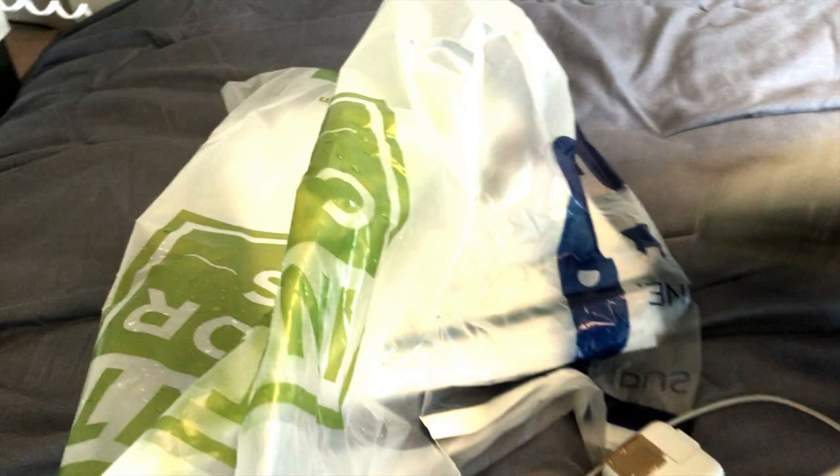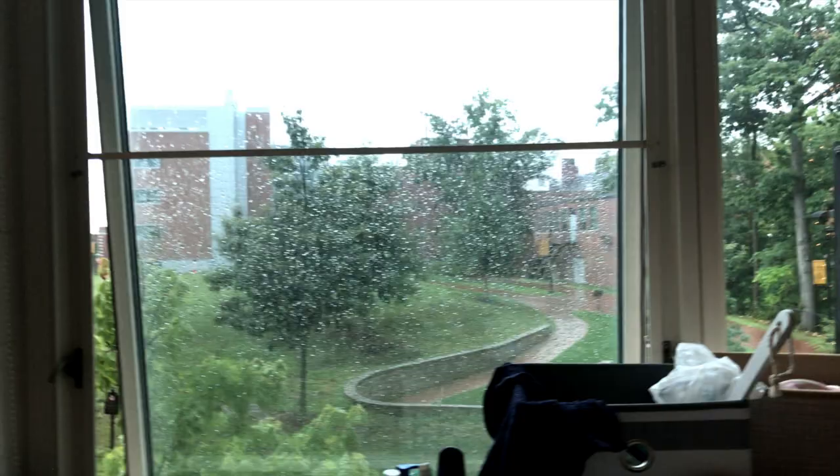And here's my view of campus as well. I'm on the second floor, so my view is kind of weird, but nonetheless I like it.